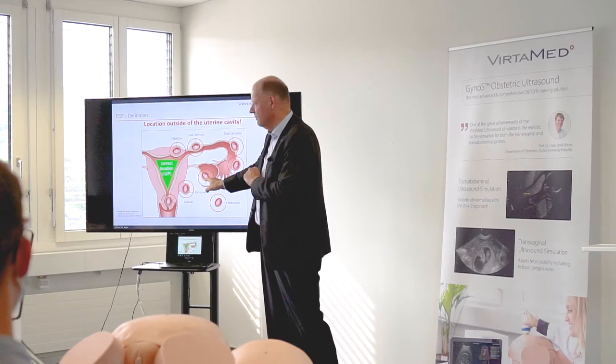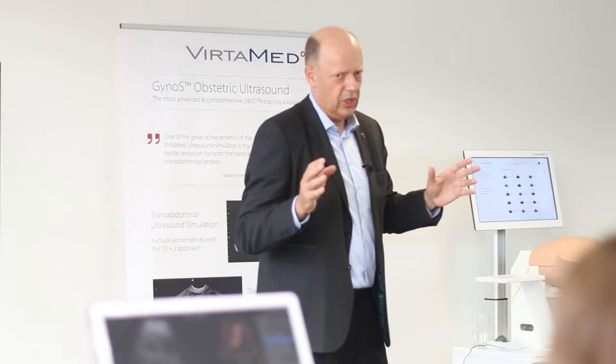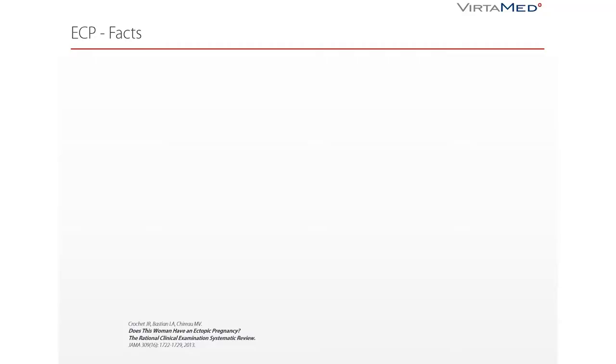Other locations include ovarian pregnancy at maximum 1%, abdominal pregnancies at less than 1%, and peritoneal pregnancy — less than 1%, sometimes difficult to differentiate. Cervical pregnancy is a very rare case, but today we also count ectopic pregnancies in the C-section scar as cervical ectopic pregnancies. Every third child today comes to the world by C-section, so this is now a real location we have to consider. All positions outside of the cavity are already ectopic.